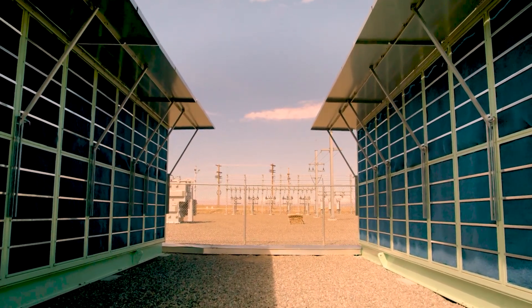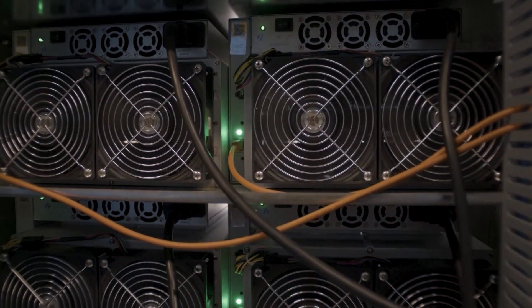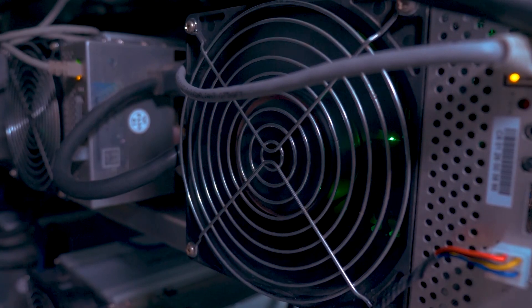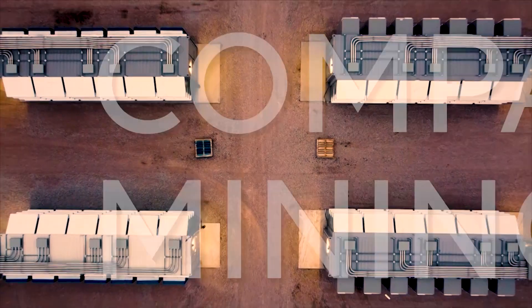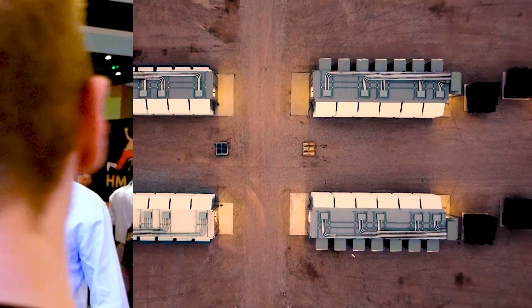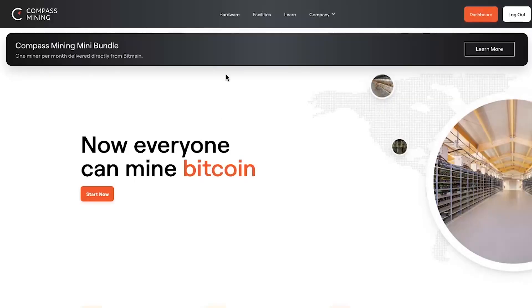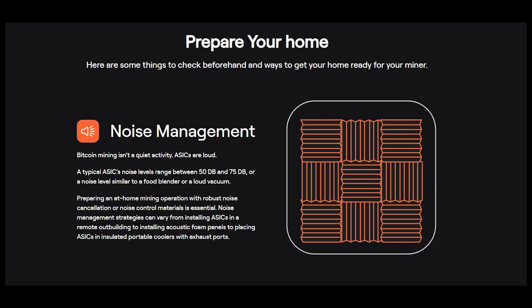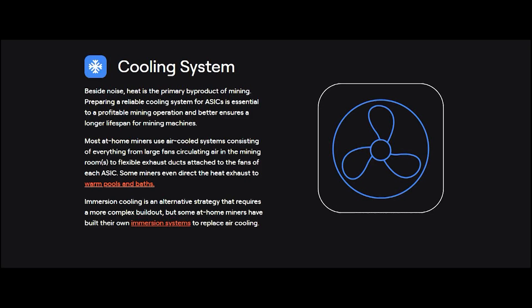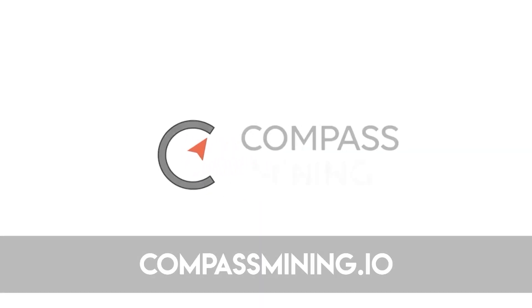Decentralization is one of the most important factors in a global cryptocurrency network. Bitcoin's proof of work functions due to the exceptional security provided by the miners of the network. Today's sponsor is Compass Mining — a company with a customer-focused experience providing a tailored approach to purchasing, hosting, or even an at-home option, allowing anyone the opportunity to participate. If this interests you, head over to compassmining.io.